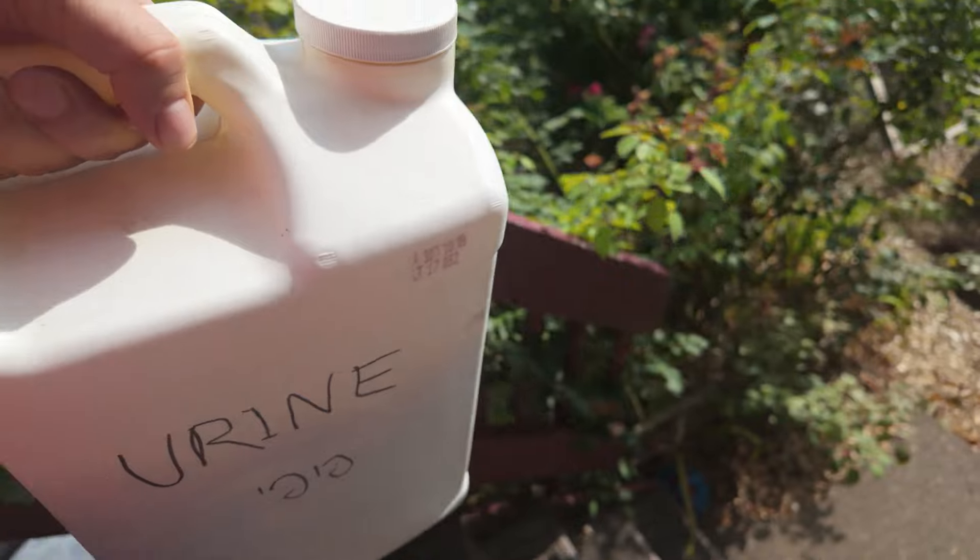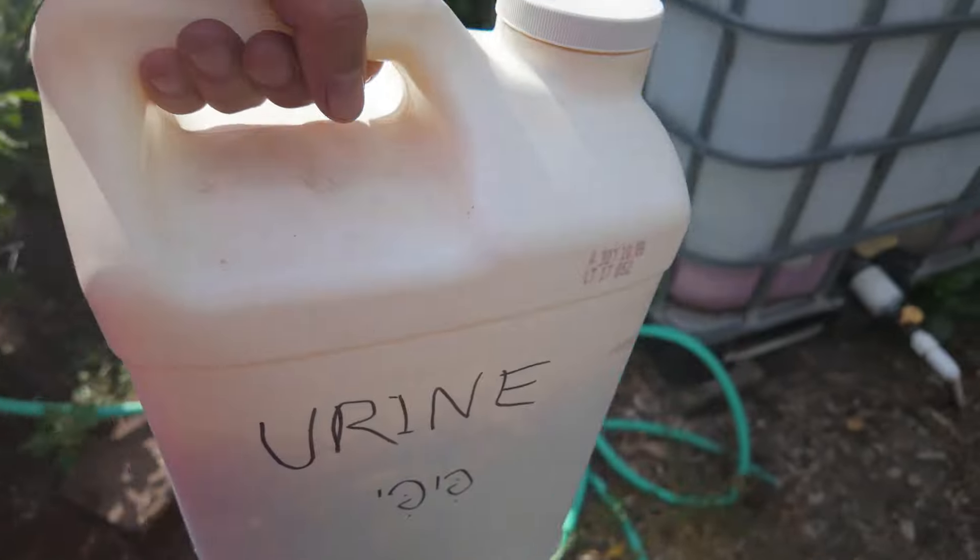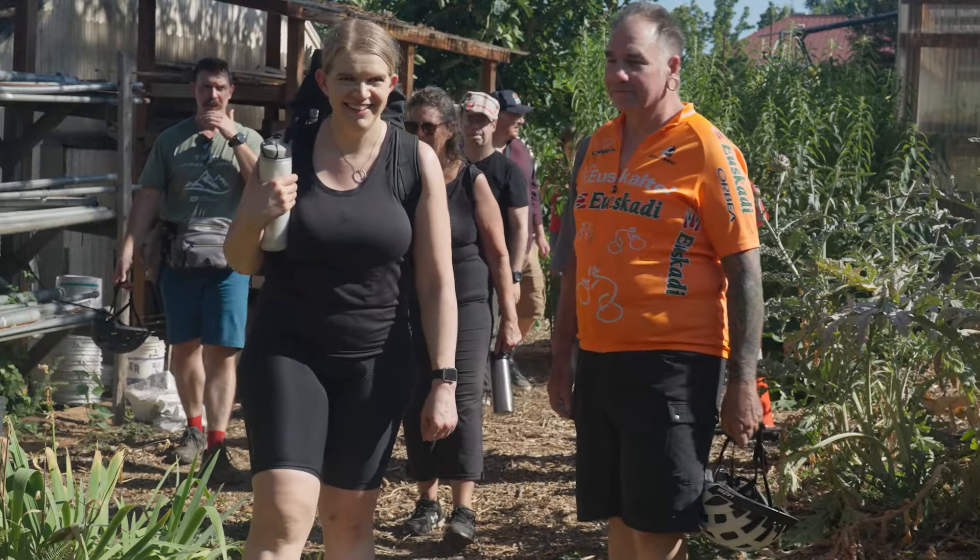People collect their urine in personal containers and then they bring them here and deposit them into these funnels. Then after half a year all the pathogens would have died and the urine will be ready to nourish the gardens once it's diluted with water.